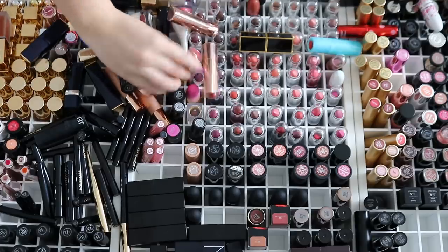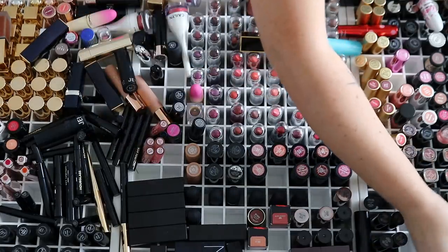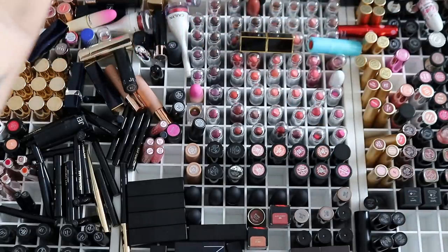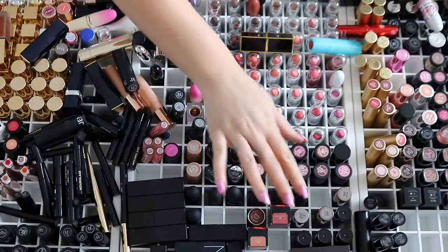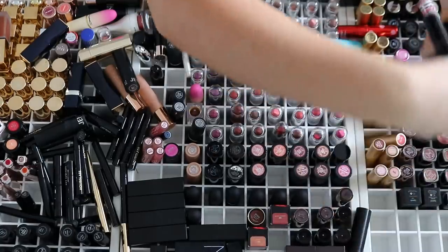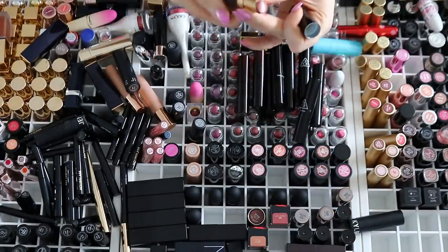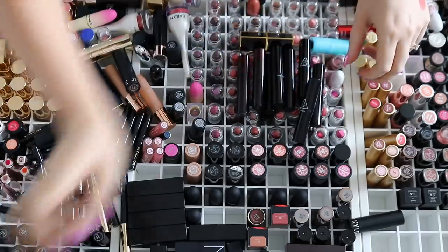I have these Colourpop lipsticks which I actually sorted out on my live stream yesterday, so I'm just going to pop them there — I've already decided on the colors and everything. Over here we have some Three Concept Eyes, tall slim lipsticks, and some Kevin Aucoin lipsticks. The Kevin Aucoin ones must be so old, oh my goodness. I'm just going to put these to one side.